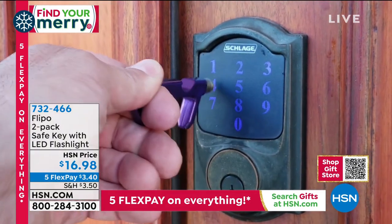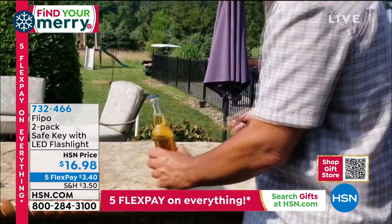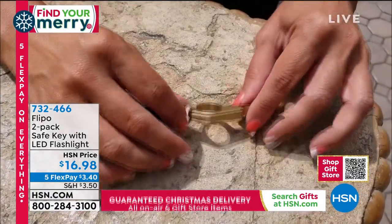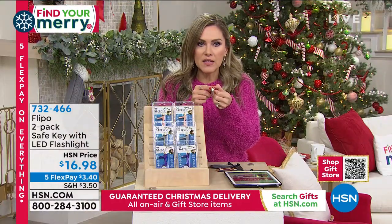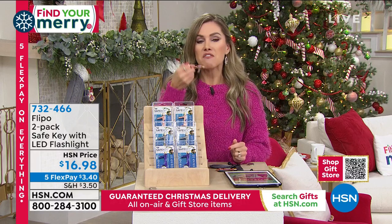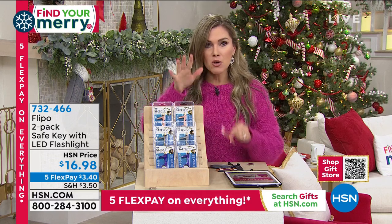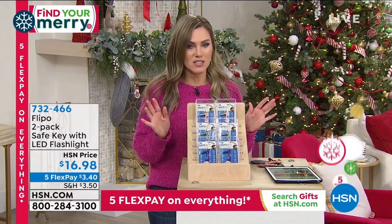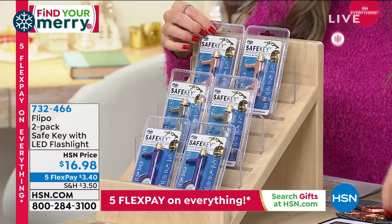This ranks right up there with hand sanitizer and masks — it should be something we're using to do our part. Between thermometers, masks, and hand sanitizer, this is the new norm. I love the added benefit of a bottle opener, the durability, the strong metal feel, and the little light on the end. It feels hefty but is super lightweight. At $16.98 — or $3.40 on five FlexPay — you're getting two. Choose between rose gold, silver, or deep royal purple.